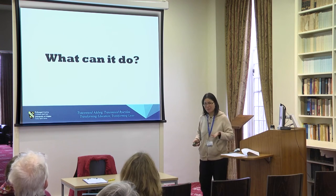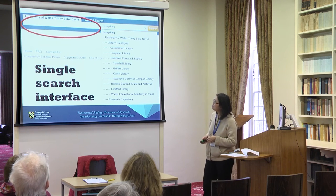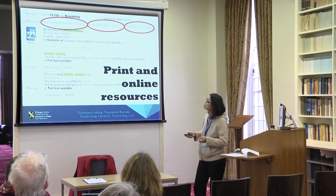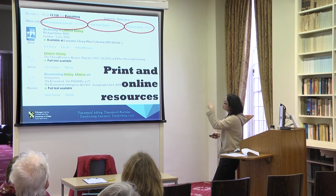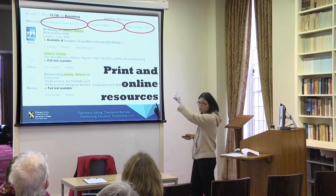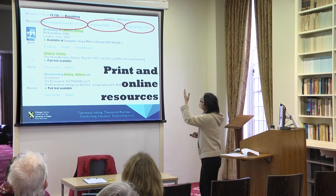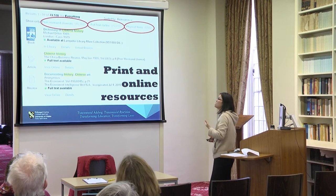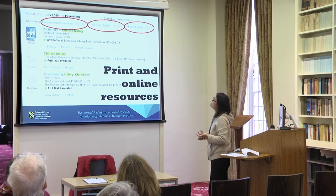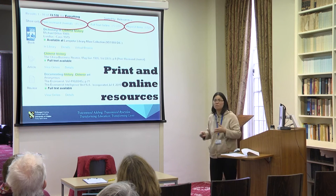So what can it do? It has a single search interface and you can limit to your library. It gives you results for print and online resources, including peer-reviewed journal articles, full text online content such as e-books and journal articles, and physical items like printed books and journals.